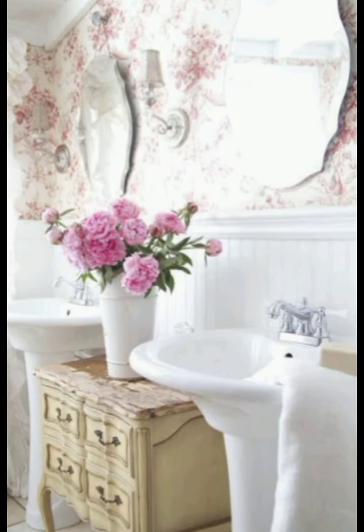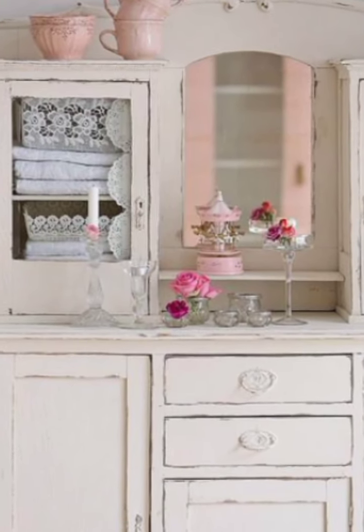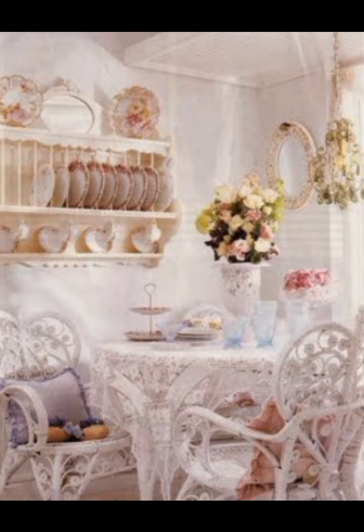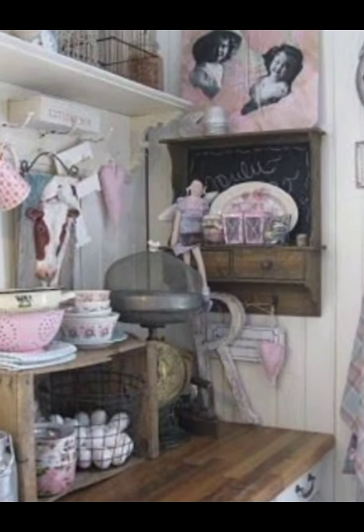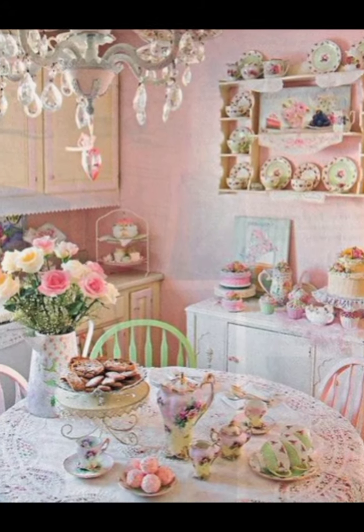We will share the secrets of shabby chic style that will turn your home into a dreamland. Our goal is to make each day more beautiful and peaceful for you. So subscribe now and join us on this delightful journey. Don't forget to hit the bell icon to stay updated with our latest videos and never miss out on fresh ideas.